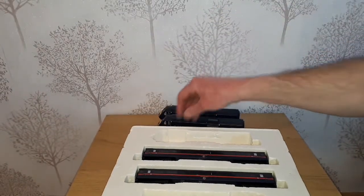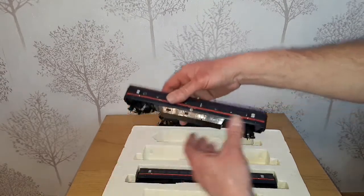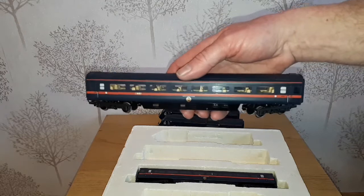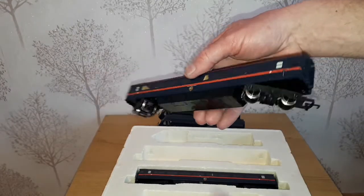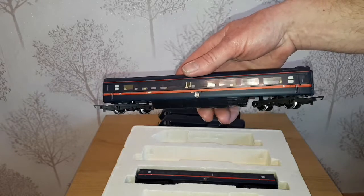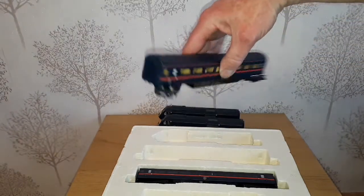And then onto the coaches. There's another set available from Hornby where they've got the red doors on them, but I decided to go for this one because I've already got the red door GNER livery in a class 91 set. So I didn't want to get all the coaches exactly the same for the two different sets.